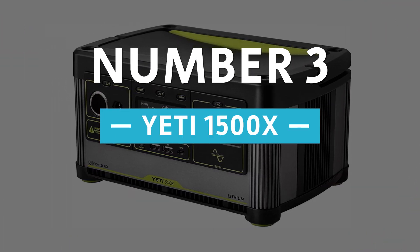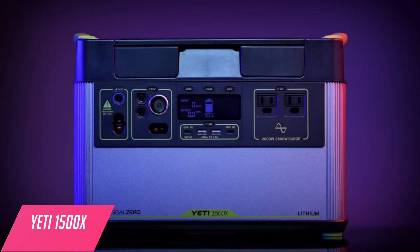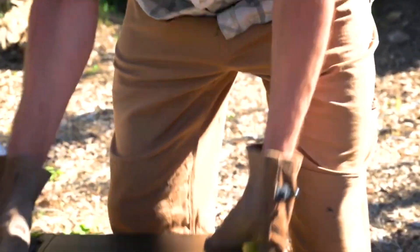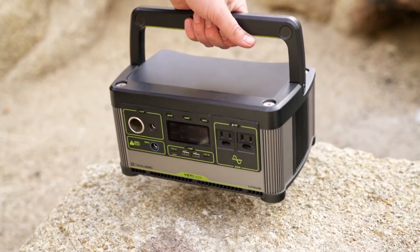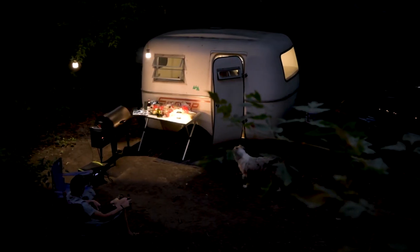Number 3: Yeti 1500X. The GoZero Yeti 1500X solar generator features a massive battery capacity, a large power output, a ton of ports to connect all your devices, and a sturdy, reliable build in a portable format. All that means you'll spend less time charging it and more time using it. With its versatility, it'll be useful in any situation you need it for.